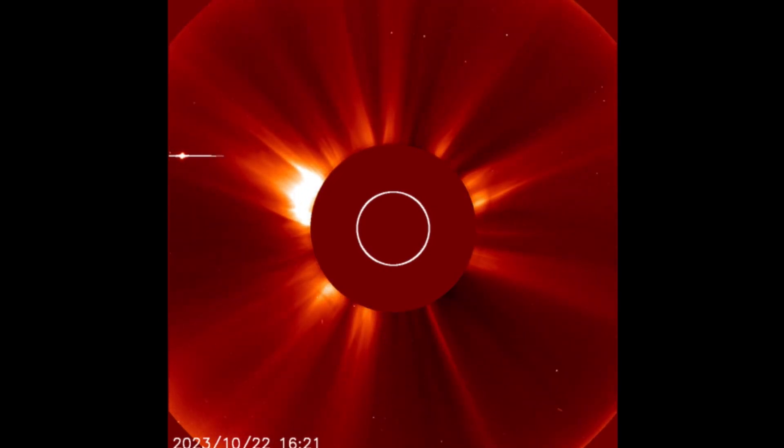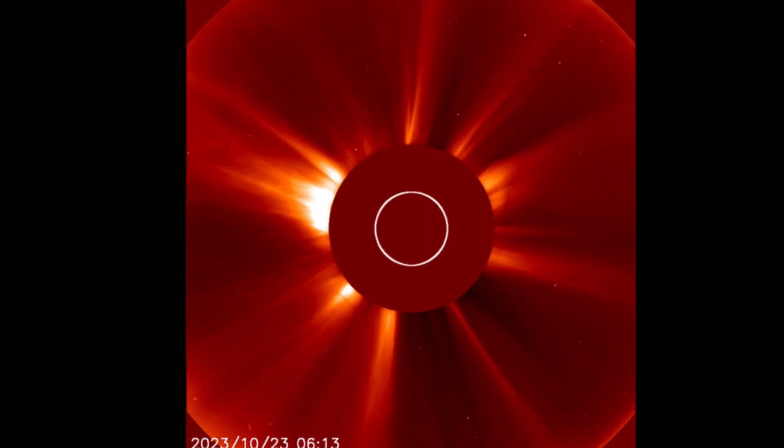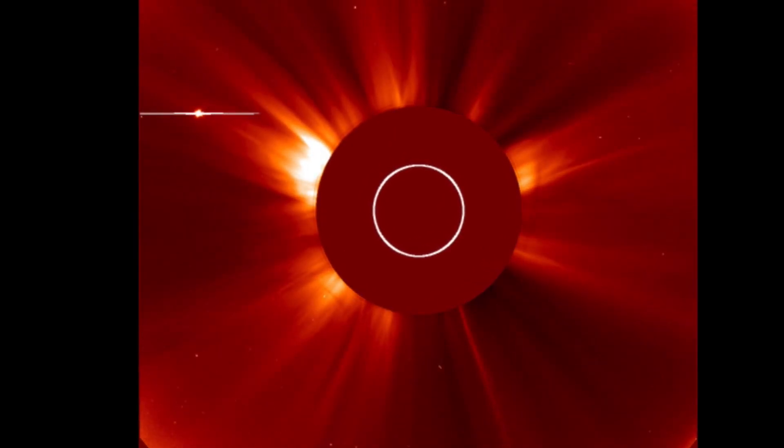We're going to slow this down and get a good look. I want to thank you all for watching today. Amazing images brought to you today by SOHO, NASA, and Daily Events Worldwide.